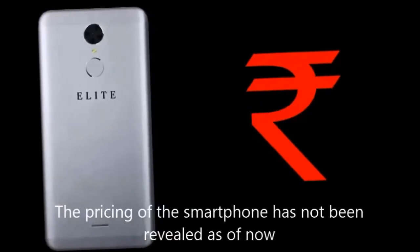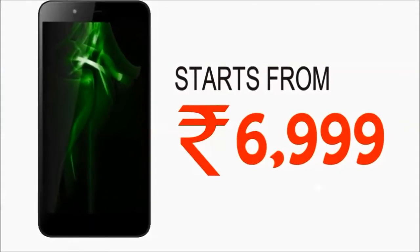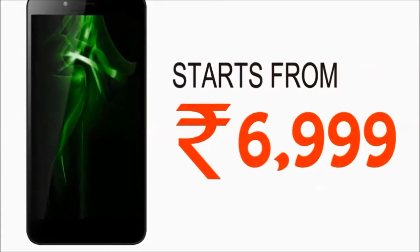The pricing of the smartphone has not been officially revealed as of now, but it will start from rupees 6999.